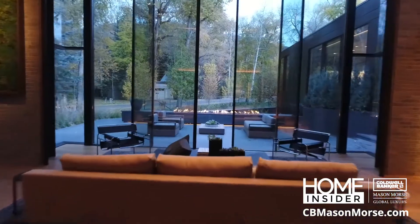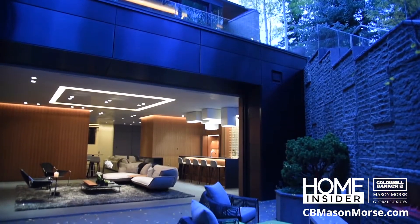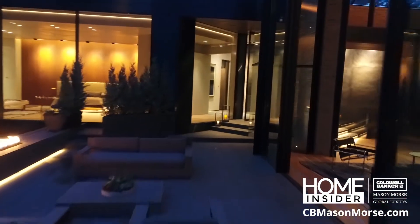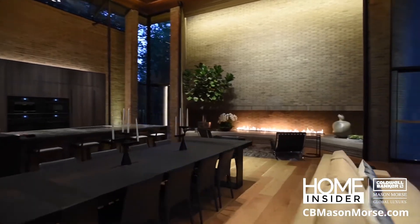And for the first time ever, Victor Lundy's West End Home is available for rent. Five bedrooms including a rooftop jacuzzi — the infusion of classic and contemporary creates a one-of-a-kind experience you can now enjoy first-hand.